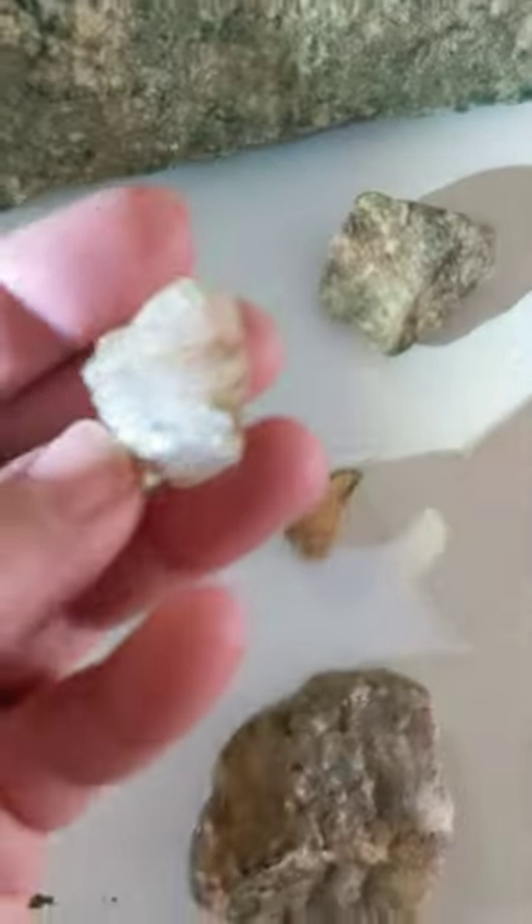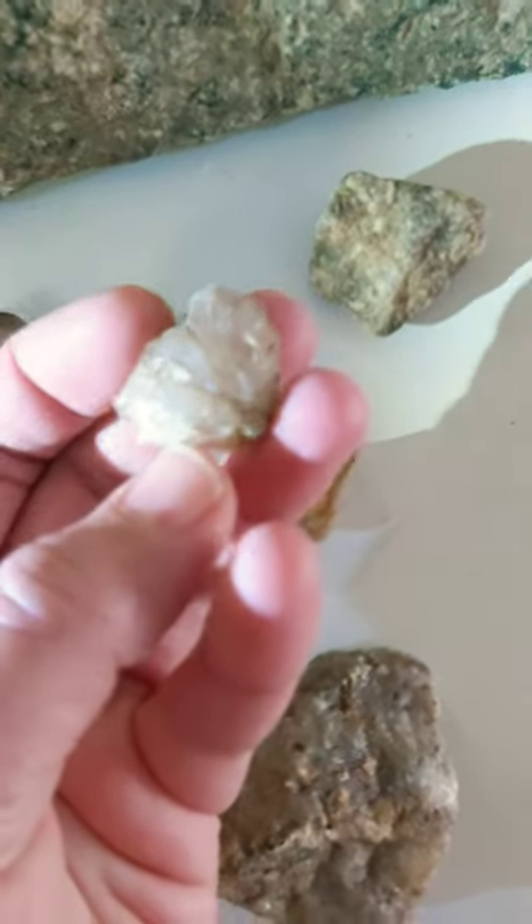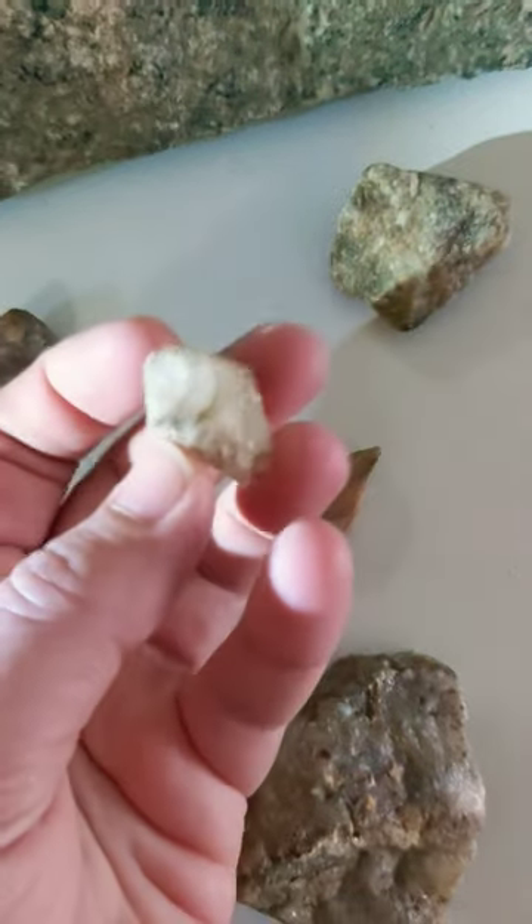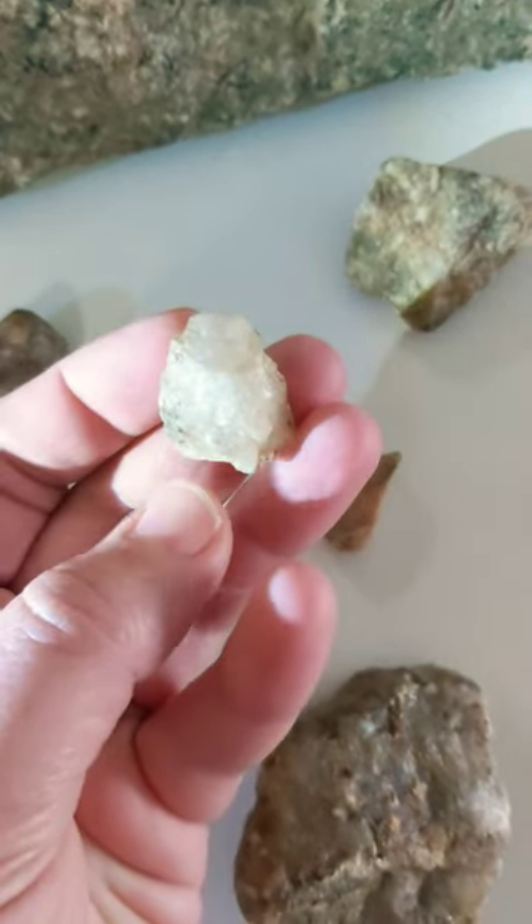And then I have this little guy who is a bunch of different things, but it's also a face.